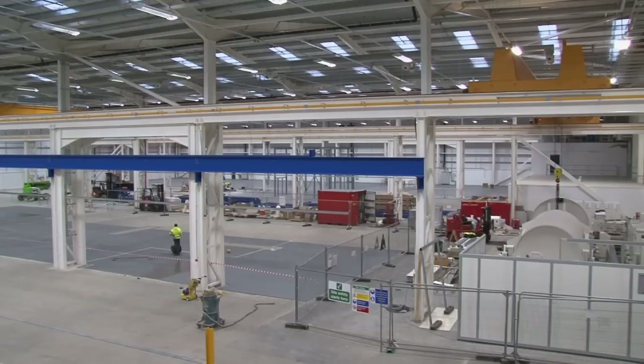With the requirements that we had from Siemens, with tolerances on the crane beams as well, steelwork was really our only option.